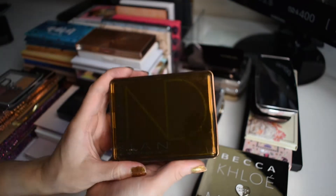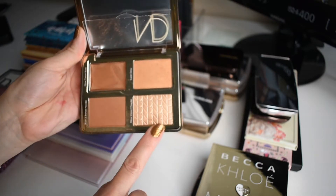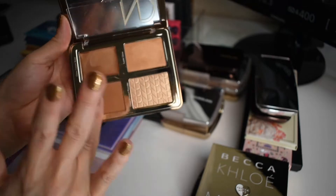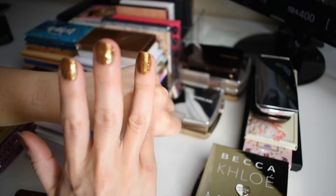And last for Natasha Denona, we have the Tan Bronzing Glow palette. We have a cream highlighter and then a regular highlighter, a bronzer and another highlighter. So we'll go and swatch these. We have our cream base, highlighter, bronzer, highlighter.